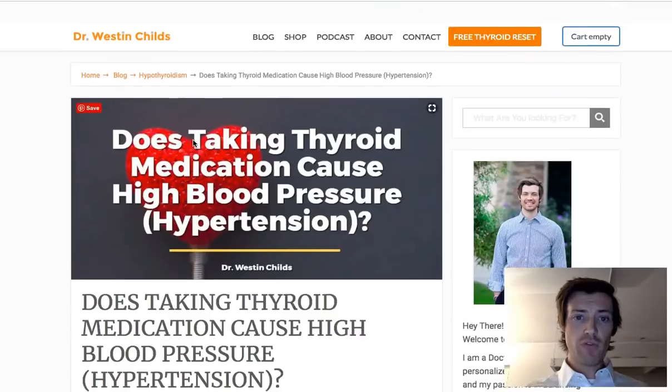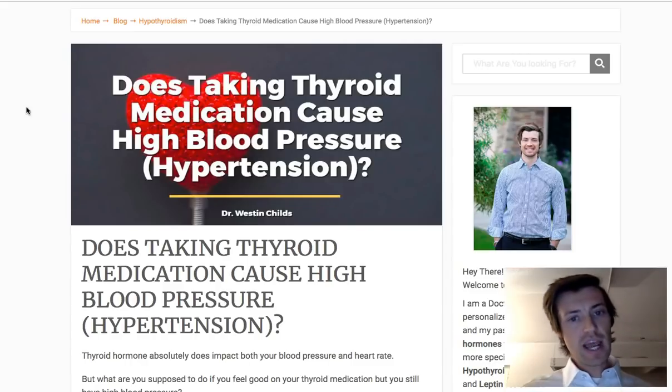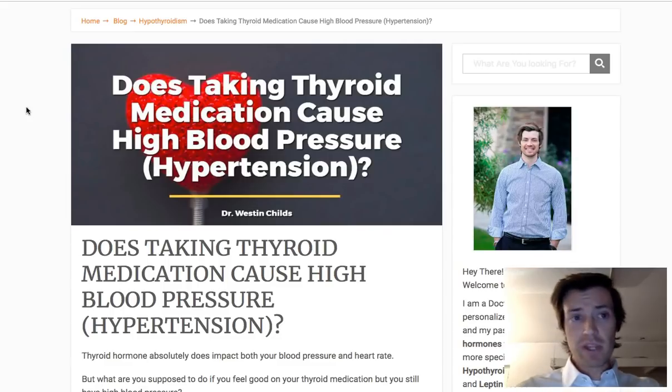The moral of the story is: yes, some types of thyroid medication can lead to high blood pressure, but that doesn't happen all the time and there are ways to fix it. Almost always, I've been able to just manipulate or tweak the dosing a little bit — the time of day or how frequently patients take it throughout the day. I rarely ever have to completely switch to a different medication, especially if they're feeling good. Find the root cause and get rid of it, because that will give you the best long-term outcome. Leave any questions in the comments below.